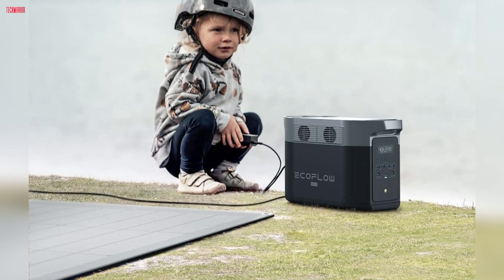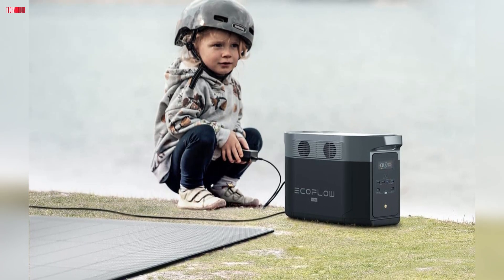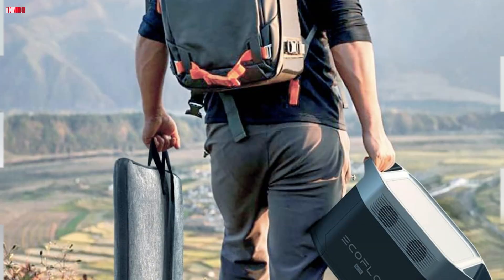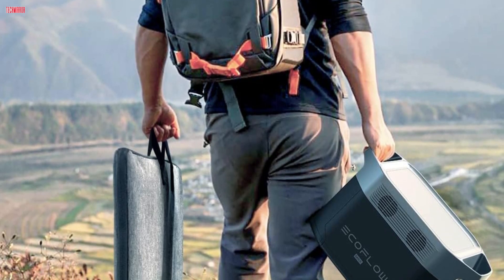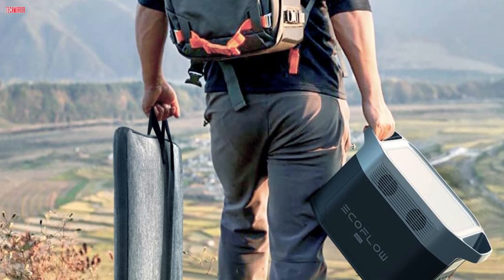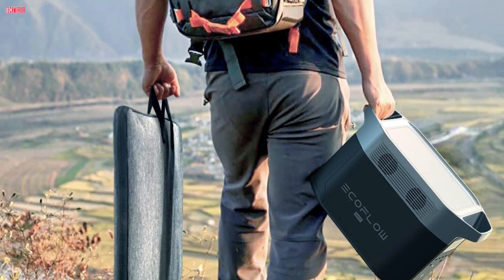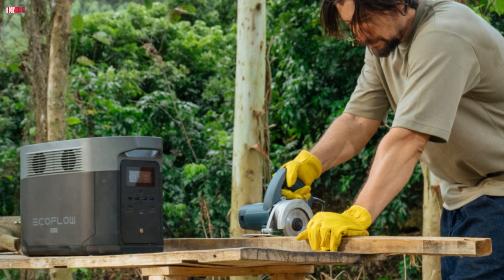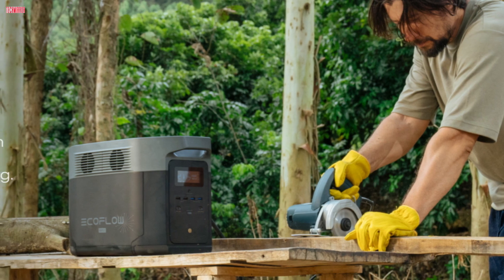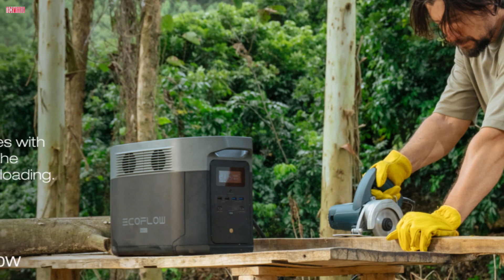The EcoFlow app provides smart control and monitoring from a distance, adding to its convenience. The power station's modular design supports extra battery additions, enhancing its watt-hour capacity for extended use. However, at 70 pounds, it is quite heavy, necessitating a hand truck for easy mobility. The solar panel, weighing 21 pounds, is lightweight, foldable, and highly durable, with an IP68 rating ensuring water and dust resistance. Users have noted that the Delta Max performs optimally in cooler environments, and its charging efficiency decreases in high temperatures. Additionally, while the device draws some power even when idle, turning off the power to outlets can extend its standby time.